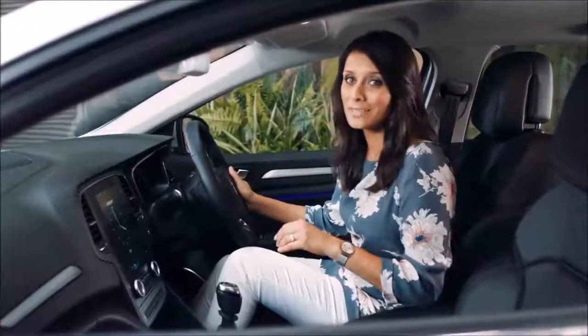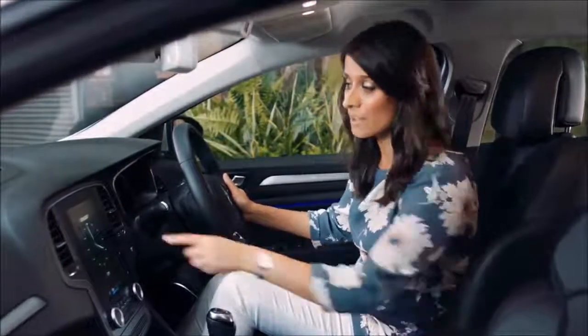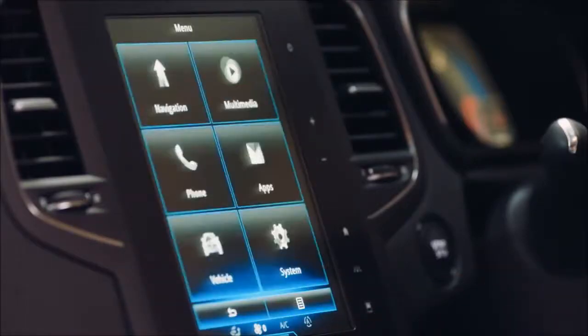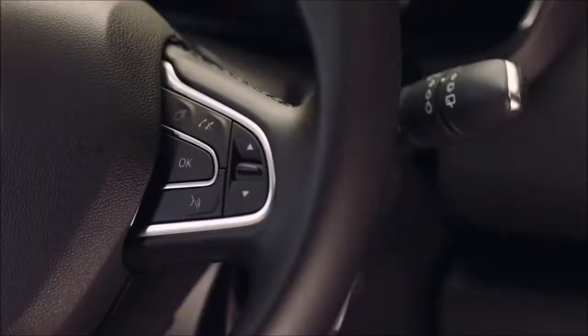Inside there are some lovely features to discover. Let's start with this 8.7 inch Arlink 2 infotainment system. From here you can control all sorts of things such as sat-nav, phone calls and music. Alternatively, if you prefer a hands-free option, there's a voice control button over here.